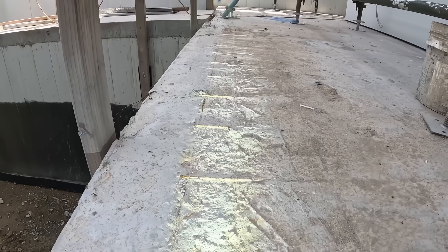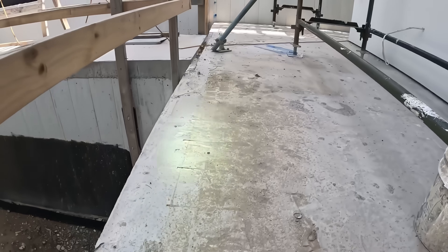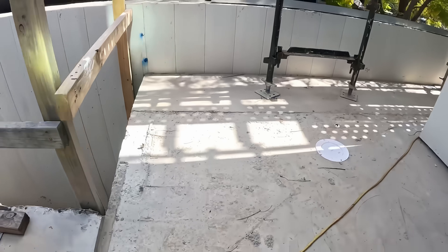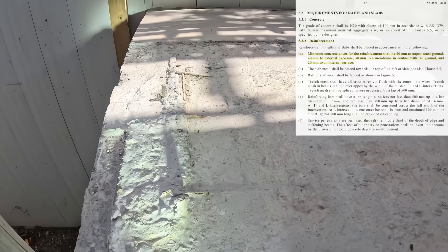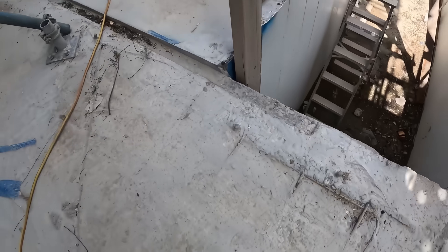See this - the reinforcement bars finish on top of the concrete. Look at this here, you can actually see it coming through. This is a breach of AS2870, which states that there should be a minimum of 40 mil cover. To fix this issue right here they have to contact the engineer.